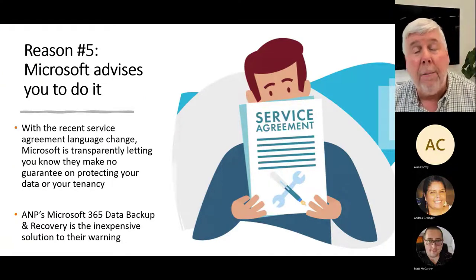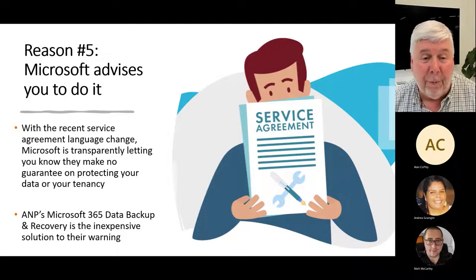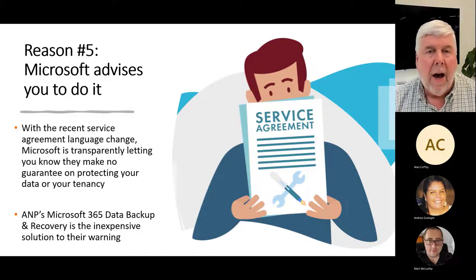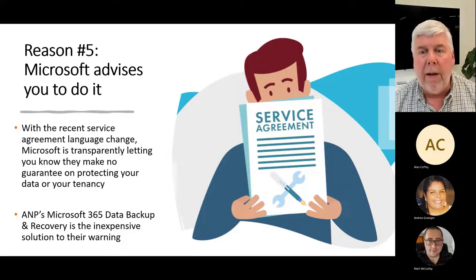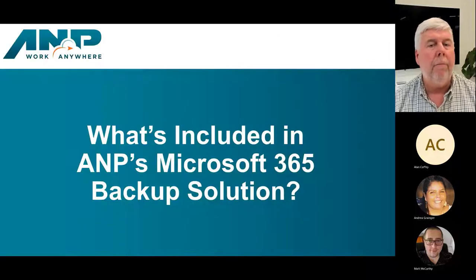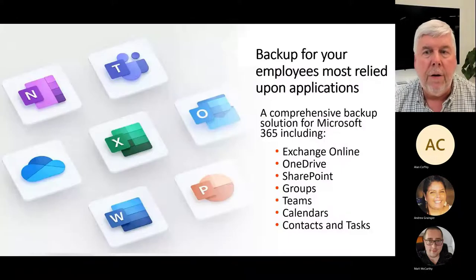Reason number five: Microsoft is now advising you to back up your data elsewhere. With that recent service language change, I think Microsoft is being pretty transparent about what you need to do. And we feel we have a really inexpensive and great solution to solve the problem.